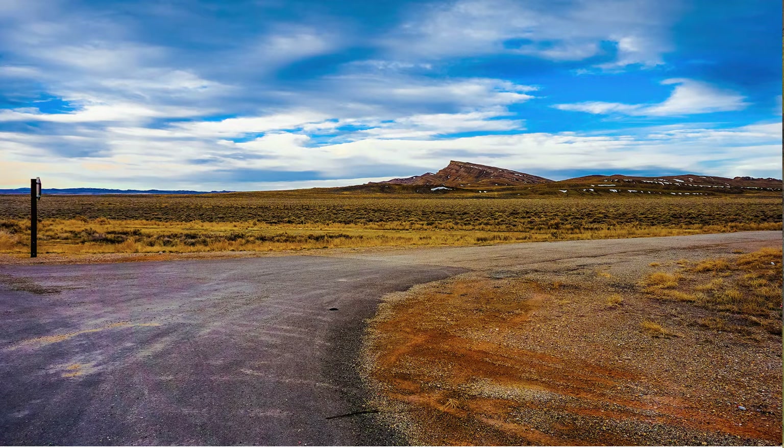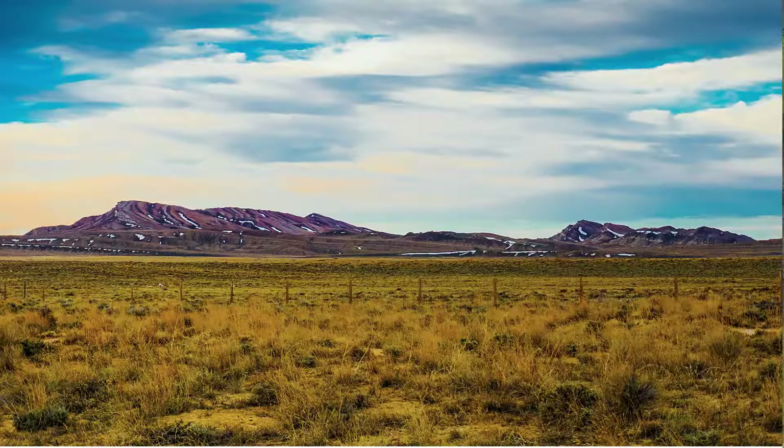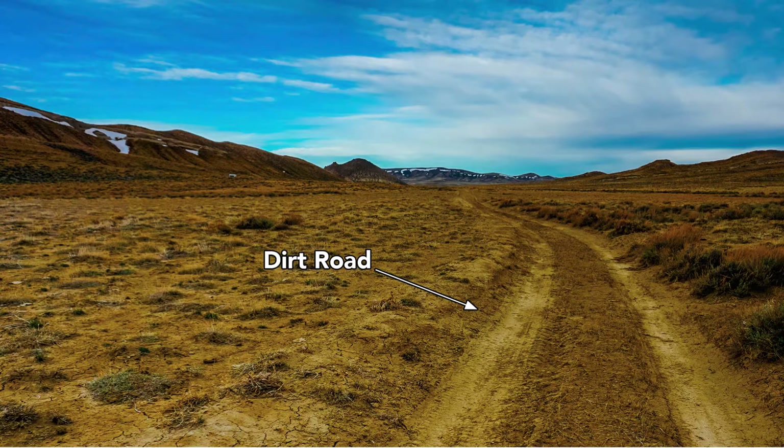This is a road off of 287 just north of the property. Here's what you see from that road, and this is a dirt road that leads you into the property.